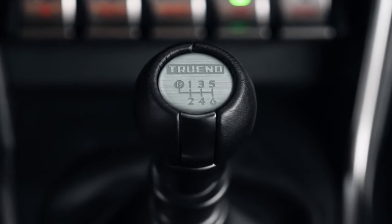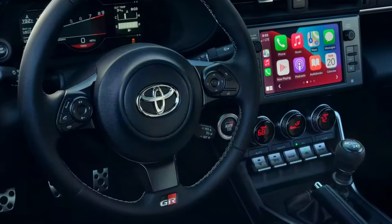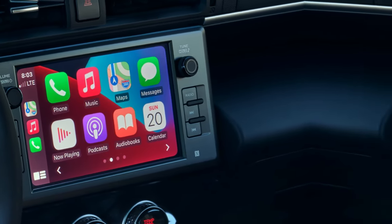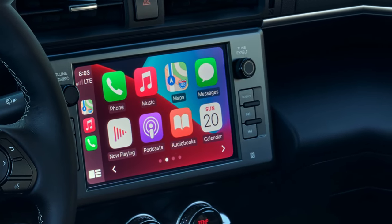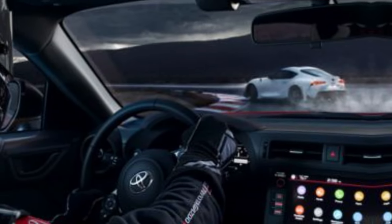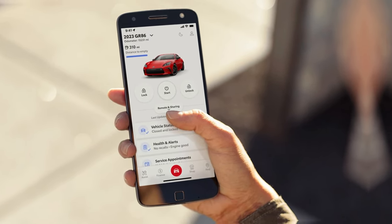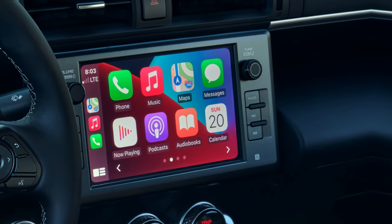This head-turner will attract even more attention with its red stitching and red leather wrapped shift boot. This model features an 8-inch touchscreen with Apple CarPlay compatibility, which connects drivers to the apps on their iPhones, including maps, messages, podcasts, and music subscriptions. With Android Auto compatibility, you can stay connected to Android devices and access various apps and services from Google, including YouTube Music and Google Maps.